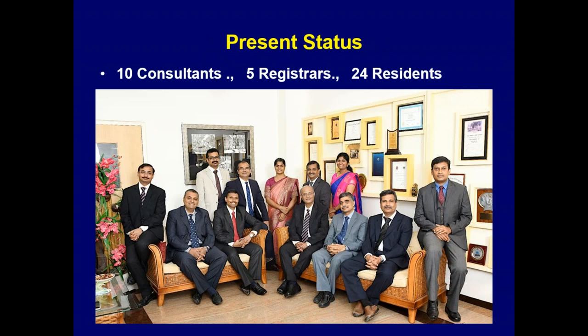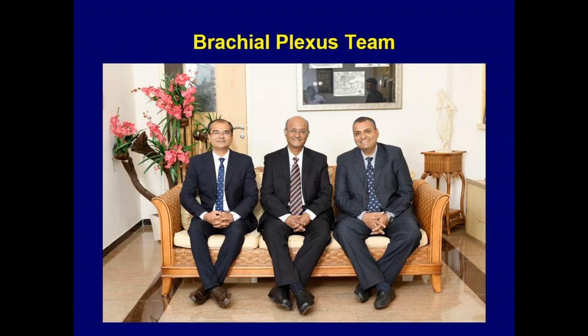We have 10 consultants — what you'd call attendings in the US — five registrars, and 24 residents, of which four are for plastic and four for hand and microsurgery with orthopedic background each year. This is our brachial plexus team. Dr. Praveen on the extreme left does all the orthopedic work — rib fusions, tendon transfers, shoulder fusions, and secondary procedures. Dr. Sabapathy is our chief. We have a good team and combine to do all the cases most of the time together.